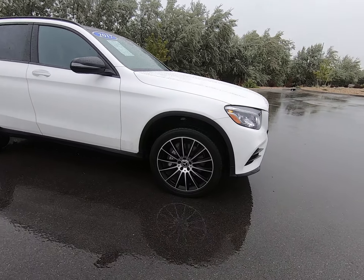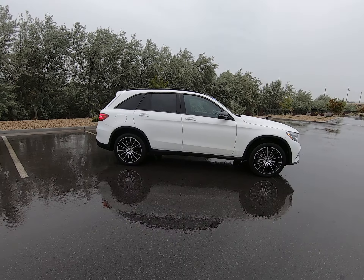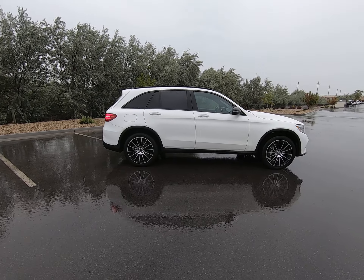Beautiful multi-spoke silver and black rims. Classic GLC body style. This is not the coupe — this is the other version of our GLC. Just as beautiful, of course.